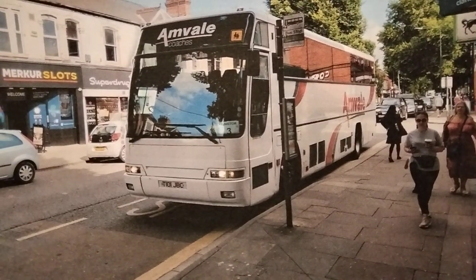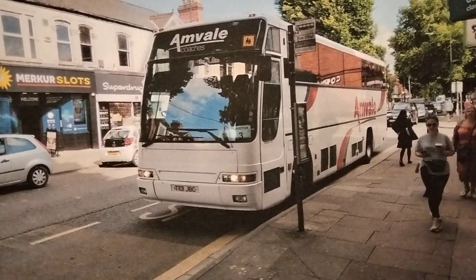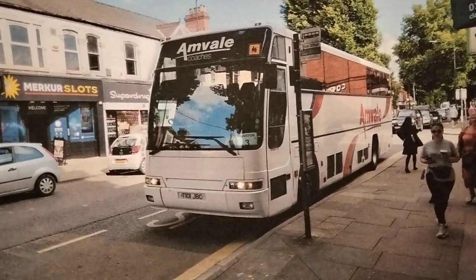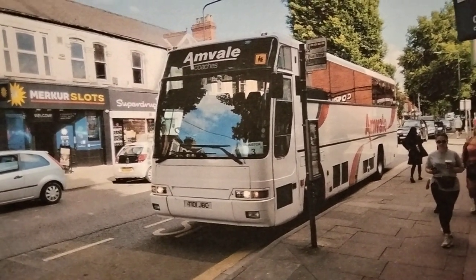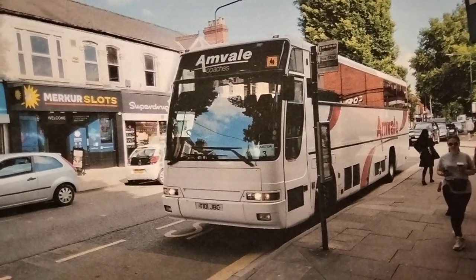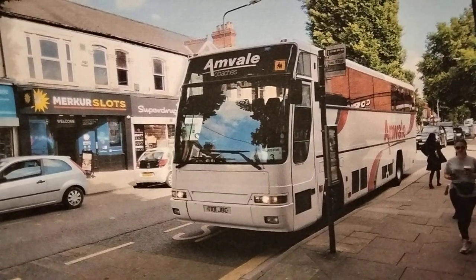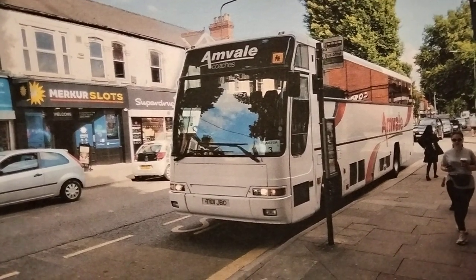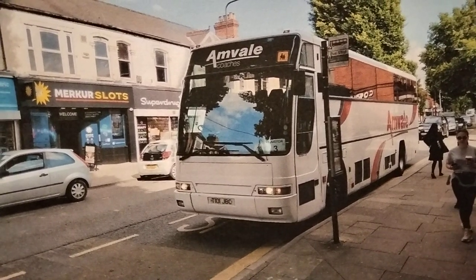Another recent photo from June 2023, taken in St Peters Avenue in Cleethorpes, shows a coach just coming off one of the morning school contracts running empty: T101 JBC, also new in March 1999 to Brookfield of Stockport — I'm guessing JBC stands for J. Brookfield Coaches. Still looking smart, this one is a Volvo B7LM with a Plaxton Excalibur body, similar to the Premier but with a slightly more raked-back front.